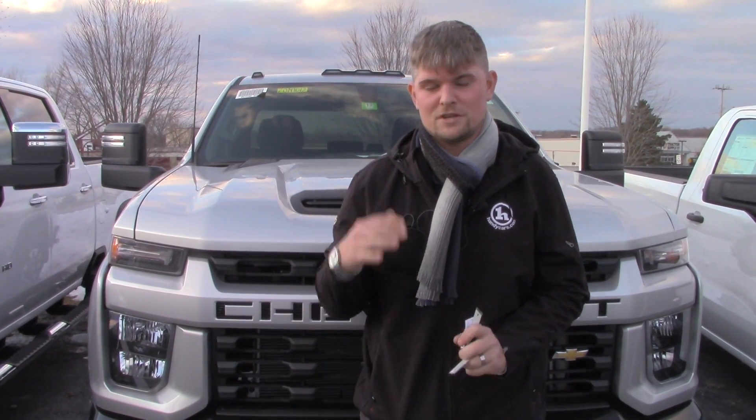We want to help you down the road. If you have any questions, my name and number are on the screen, as well as my email. And when you're short on time, shop online at getasilverado.com. Thank you so much.